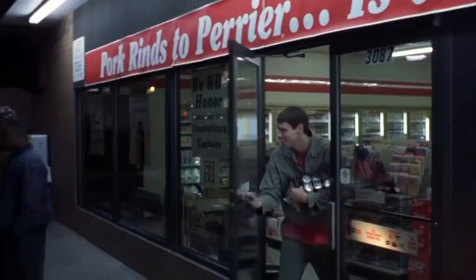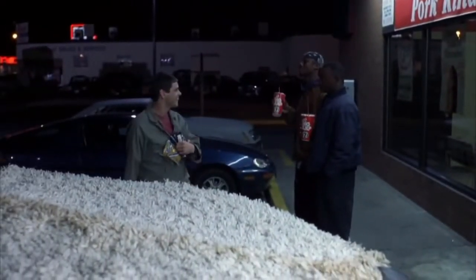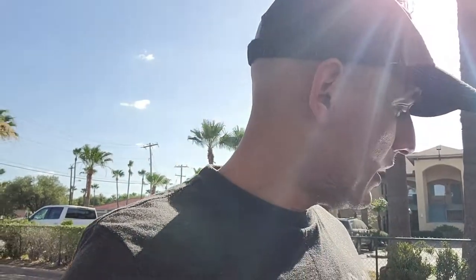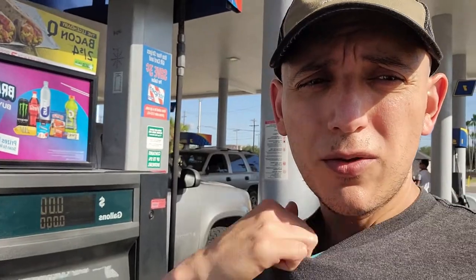What's up, my pizza crew? We're starting off today with a big gulp. Right now gasoline is a little bit lower than it was a few weeks ago. We're at $3.89 here in South Texas. I don't know how it is in your area — what are you paying per gallon? Put that down in the comment section below, my pizza crew.